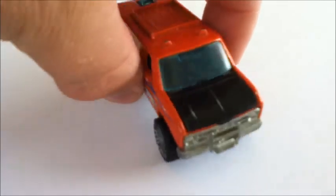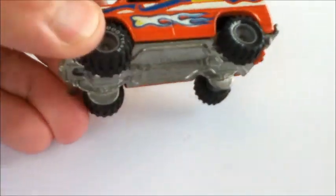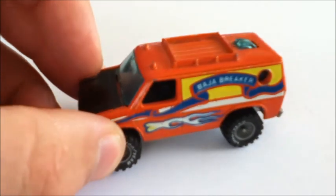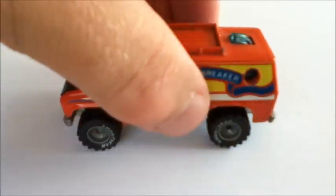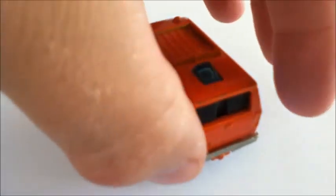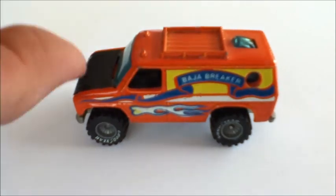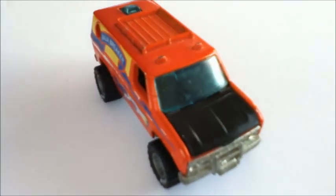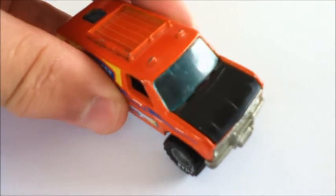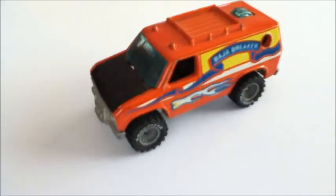The first is the oldest - a 1983 Baja Breaker. It's metal body, metal base. The rubber tyres are in great condition with the Goodyear lettering still clearly visible. The paint is great, the axles are intact and it still rolls well. The black plastic bonnet is still attached and can open to reveal a painted engine. The blue tinted plastic windows have some minor nicks and scratches but are complete and uncracked. The decals are a fraction worn on one side, but given the age, this is a really sweet piece.